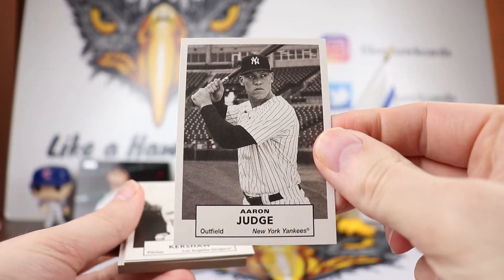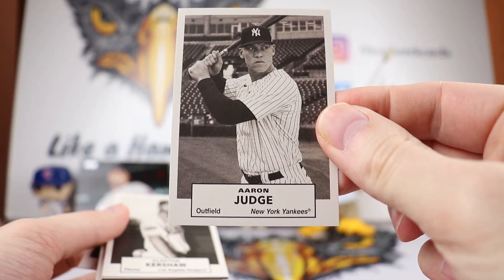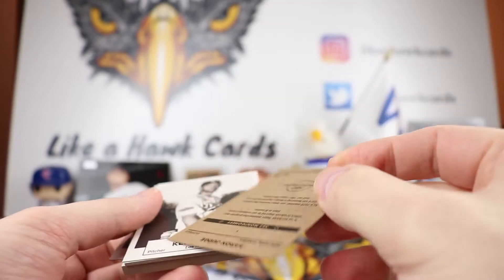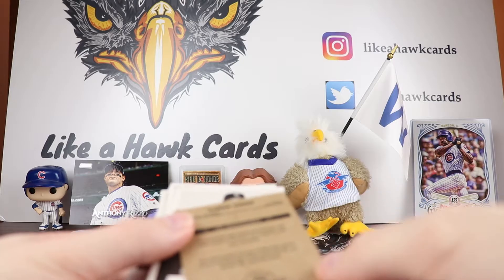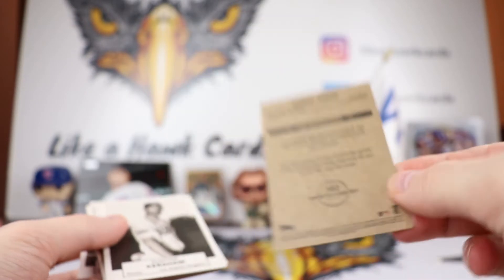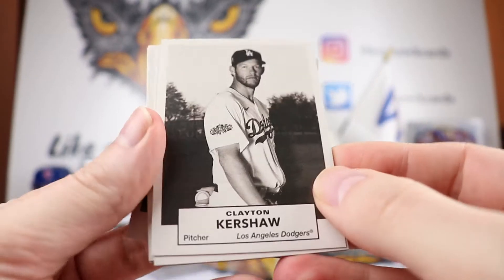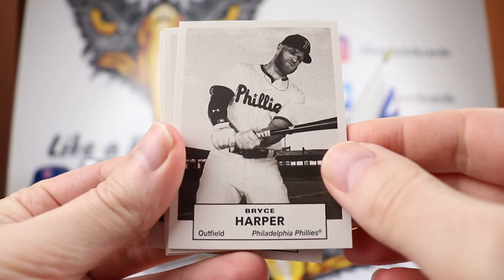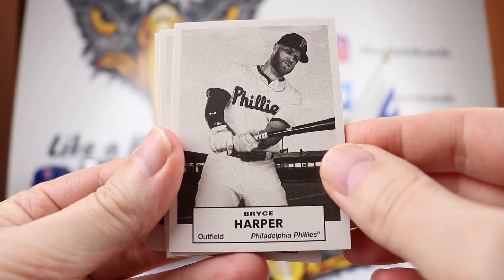So this is the design of it. Again this is the 1961 Topps Dice Game. This is Aaron Judge — these cards are black and white. Here's the back of that. Alright, so there's Aaron Judge. We have Clayton Kershaw, Bryce Harper, Nolan Ryan — that picture looks familiar.